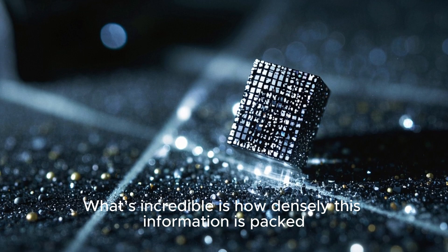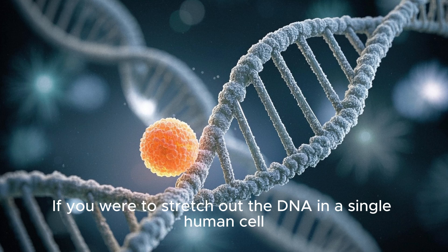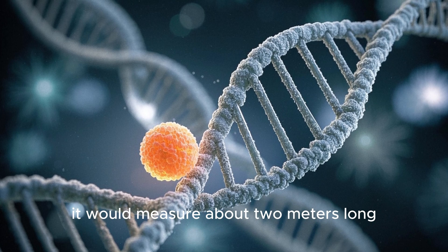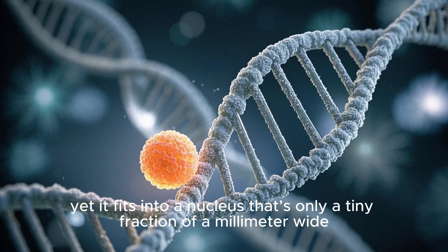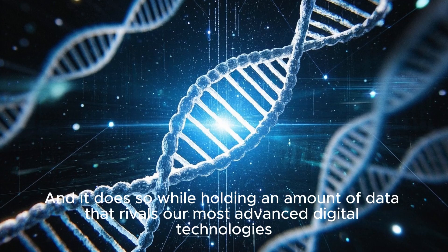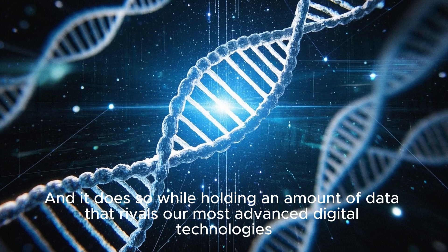What's incredible is how densely this information is packed. If you were to stretch out the DNA in a single human cell, it would measure about two meters long, yet it fits into a nucleus that's only a tiny fraction of a millimeter wide — and it does so while holding an amount of data that rivals our most advanced digital technologies.